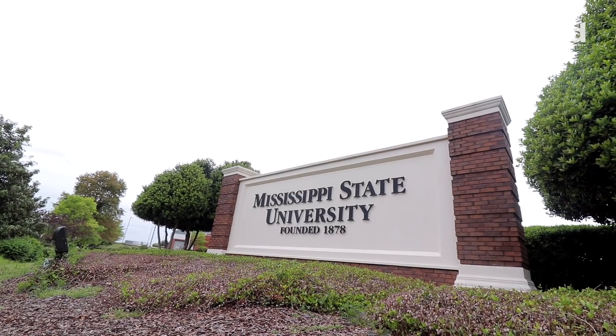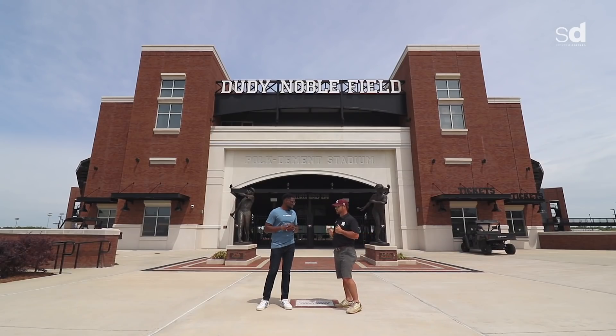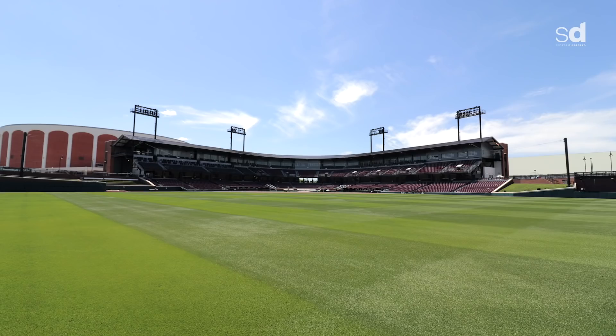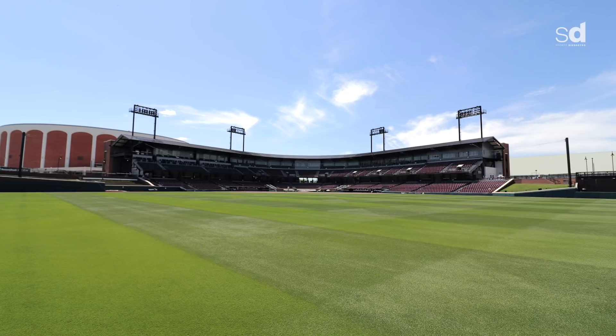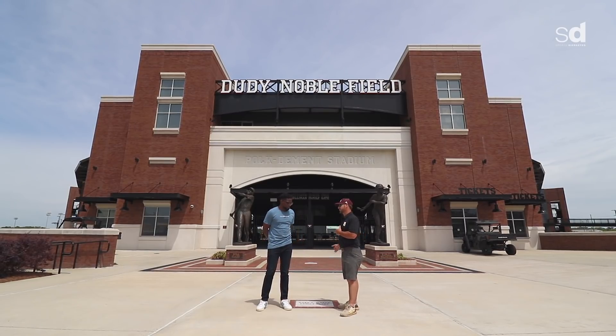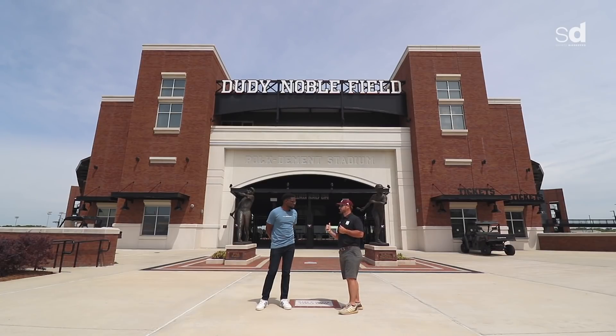We're here at Mississippi State with Brandon Harden, the sports turf superintendent. He has the pleasure of showing us one of the finest baseball stadiums in the country. His title involves wearing many hats — maintaining any outdoor activity: football, baseball, soccer — requiring adaptability across the entire facility.